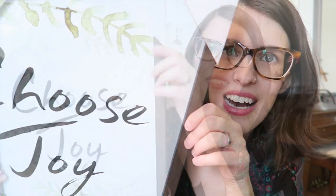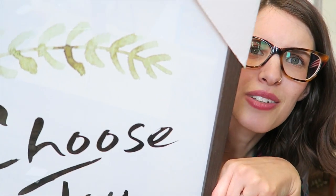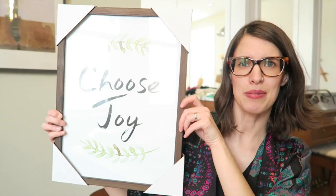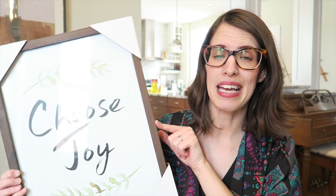The last thing I got from Hobby Lobby is this big frame here. It says 'Choose Joy' on it — I really love that, and I have a perfect spot for it in my house. I also love the sort of watercolor greenery on it. It's a pretty decent size and I think it's going to look great. I'll likely share it on Instagram when I put it up.